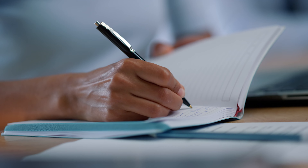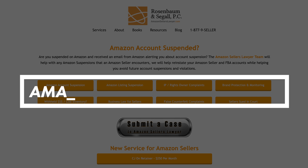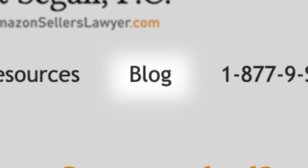That is just another way that we win inauthentics and how you can apply it to your own business to win inauthentic reactivations on your own. If you want to learn more, you can always go to our website amazonsellerslawyer.com and run a search in our blog for just about any Amazon issue you're facing.